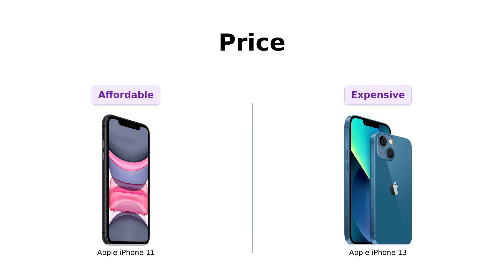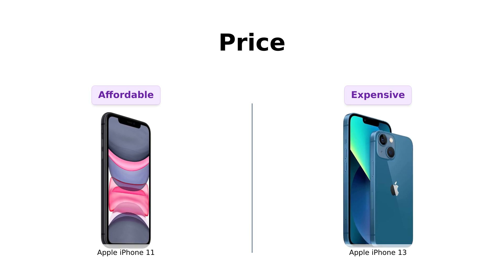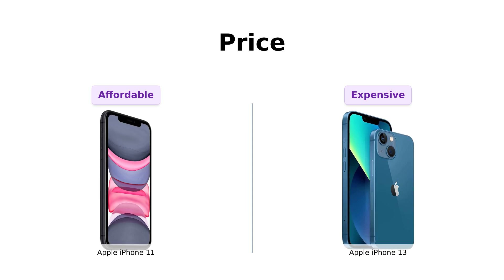First up, let's talk about price. The iPhone 11 comes in at a wallet-friendly $359. Meanwhile, the iPhone 13 is trying to make you question your life choices at a shocking $593. With the iPhone 11, you can still afford to eat something other than ramen this month. But with the iPhone 13, you might just have to start a GoFundMe. So if you're a budget-conscious shopper, the iPhone 11 is already looking like your best buddy.